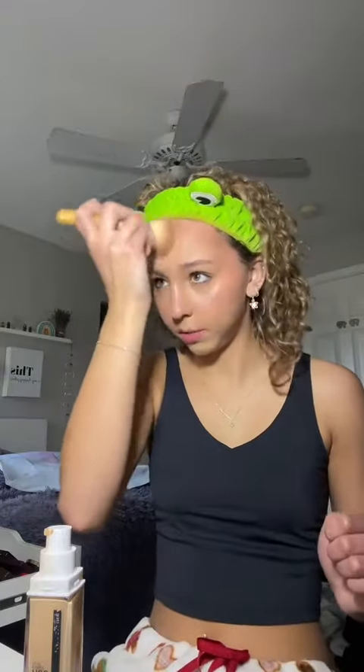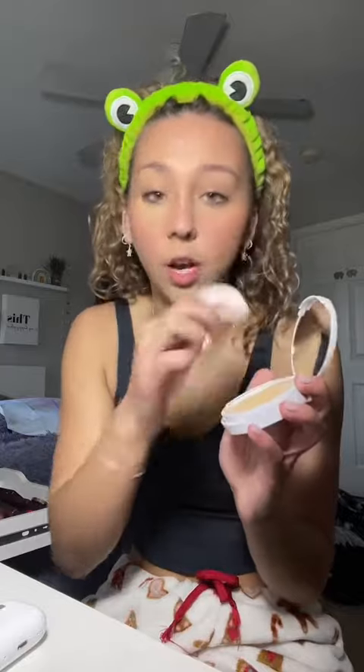It's super pigmented so you really don't need that much. I'll switch to a brush for contour because my beauty blender won't blend it out as well. After the liquid products I'll go into a powder blush and a powder bronzer — these are both by NARS. With bronzer I'll throw it on my eyes and on my nose too. I don't really like nose contour, I'll just make it a bit more defined.